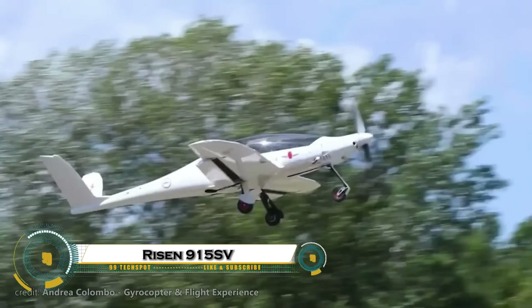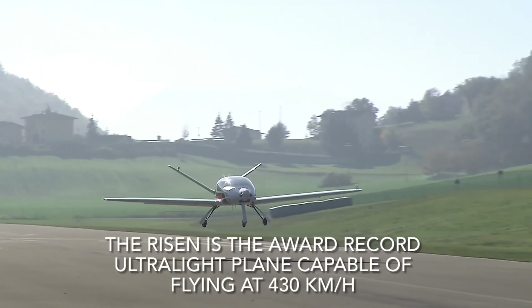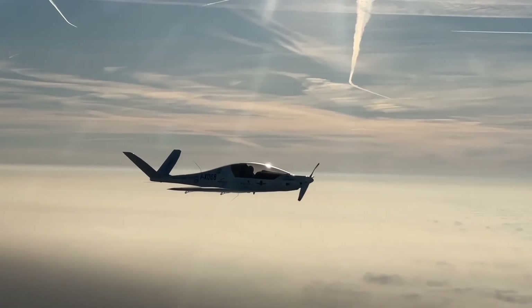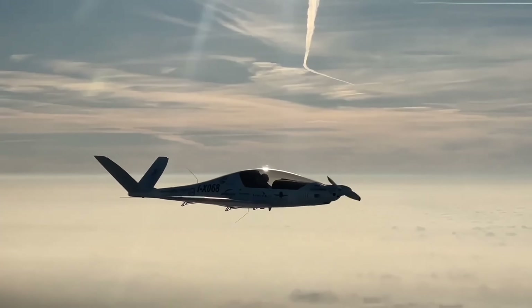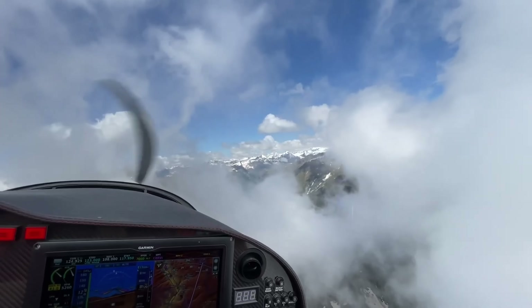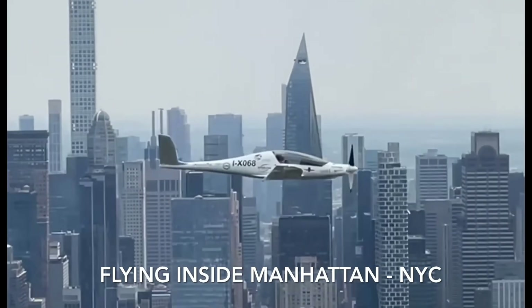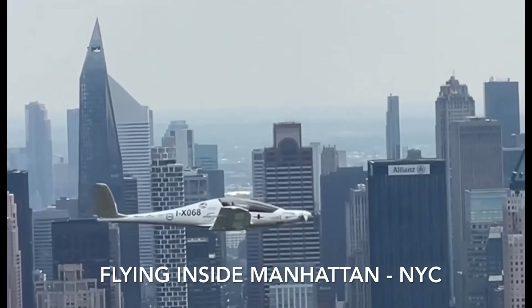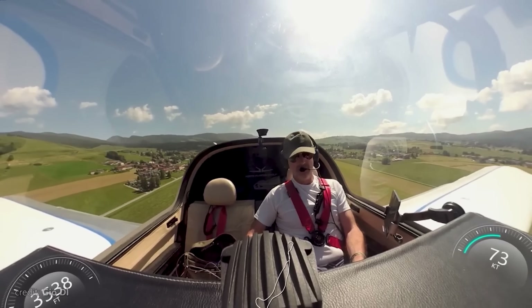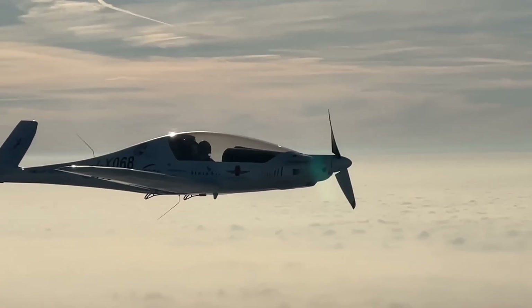The Risen 915 ISV — the world's fastest ultralight aircraft — engineered in Switzerland with cutting-edge design and performance in mind. Made from ultralight carbon fiber, it's powered by a 141-horsepower Rotax engine that pushes it to a jaw-dropping top speed of 390 kilometers per hour. It features a fully retractable landing gear, motorized canopy, and a luxury cockpit with leather seats, touchscreen avionics, and autopilot for effortless flying.